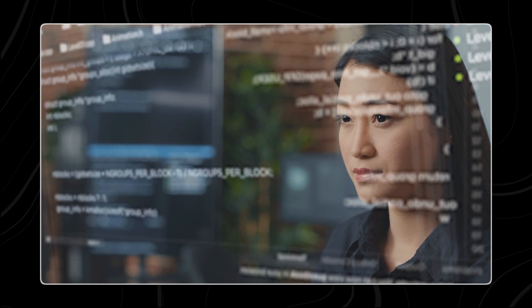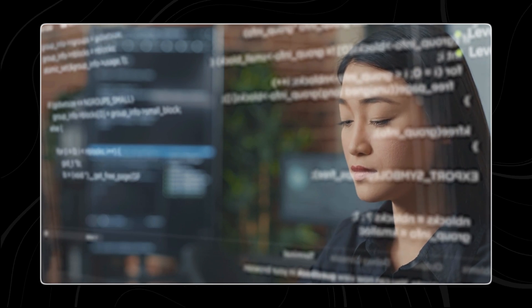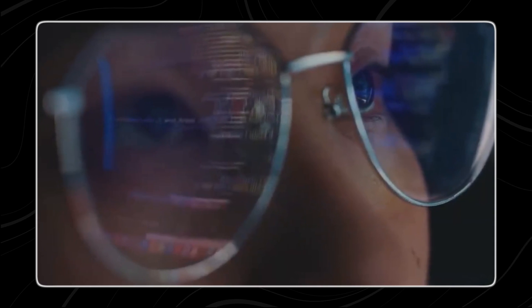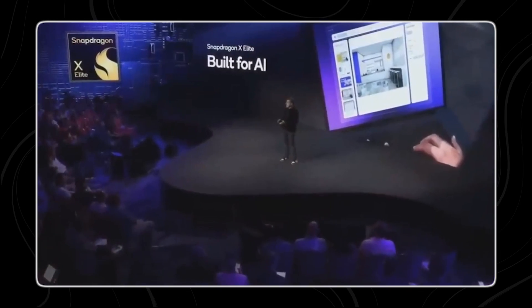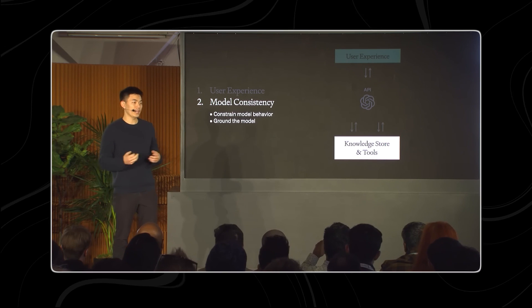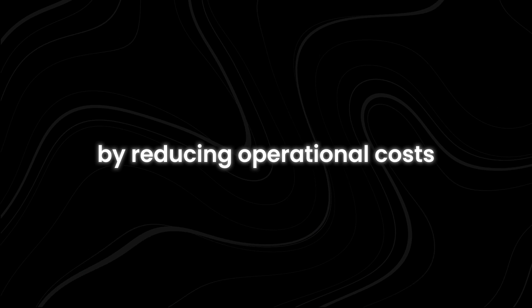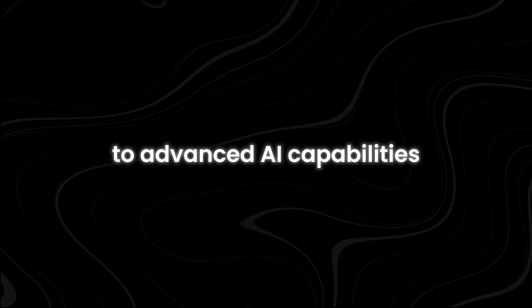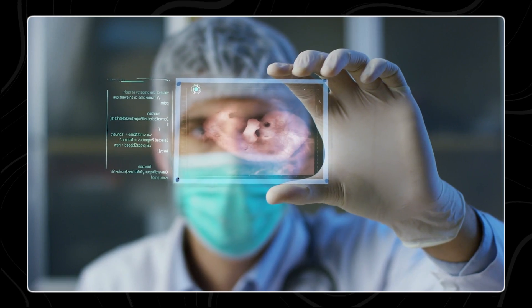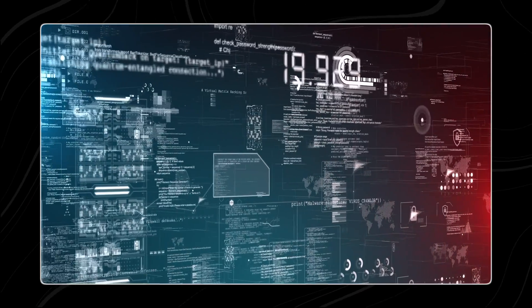By leveraging GPT-4o Mini's capabilities, developers can improve operational efficiency, reduce costs, and enhance user experiences through automation and intelligent data processing. As OpenAI continues to refine and expand its functionalities, the model is expected to integrate into a wider range of applications, driving innovation in AI-driven solutions. Olivier Godemont also emphasized the importance of making AI models more affordable worldwide, noting that GPT-4o Mini represents a huge advancement in this effort. By reducing operational costs, OpenAI aims to democratize access to advanced AI capabilities, enabling broader adoption across industries from customer service automation to content creation and data analysis.